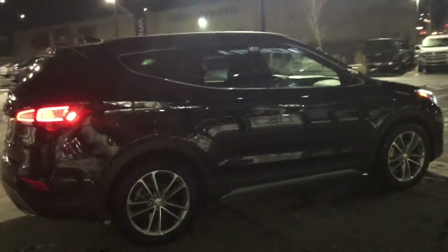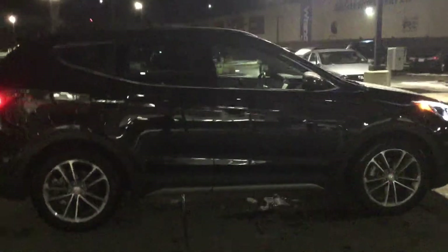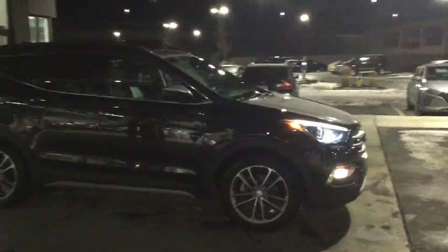If you have any more questions about this fantastic vehicle, feel free to give us a shout at 780-371-3700. Again, my name is Braden. Thank you for inquiring about this awesome vehicle, Patrick, and hopefully we'll see you down for a test drive real soon.